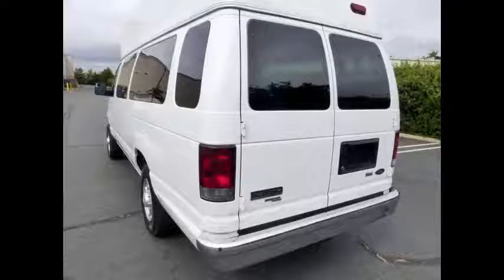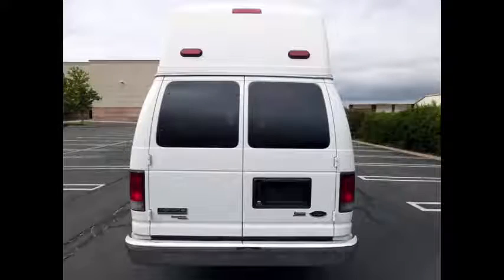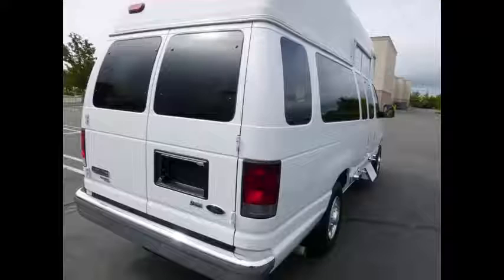This Ambulette for sale has a spare tire, chrome bumper, rear door, and tinted windows.